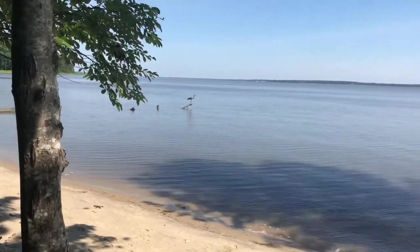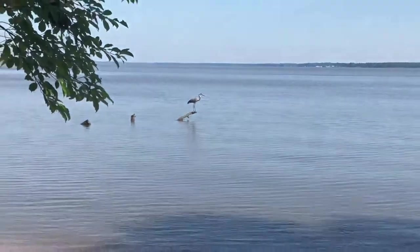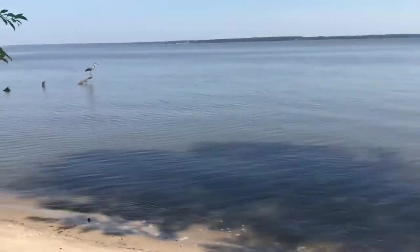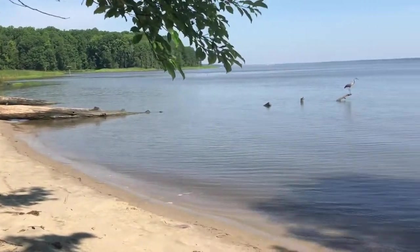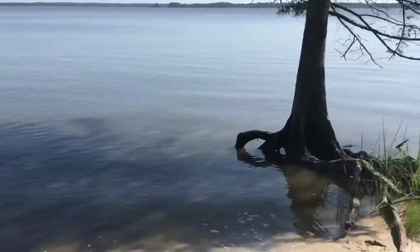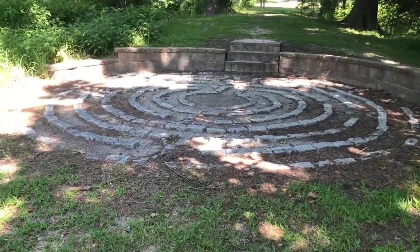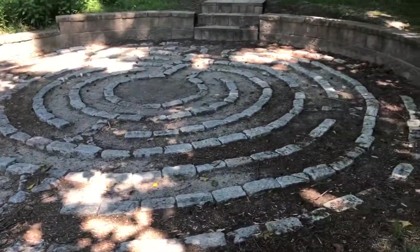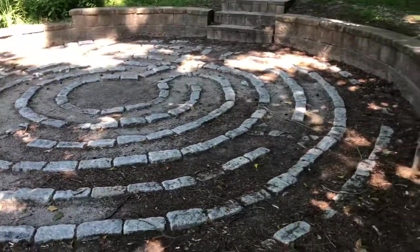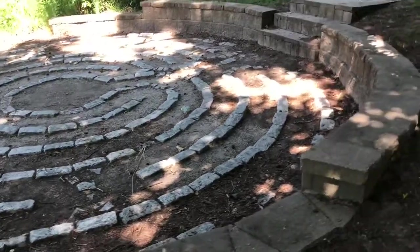Can I see the heron straight ahead? Hey buddy! Just another little area of the sandy beach. I came across something called the labyrinth. If you walk it, it's supposed to bring you peace, harmony, comfort, and relaxation. I already walked it — it's pretty neat.